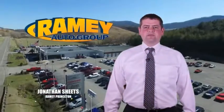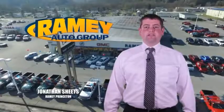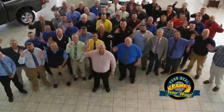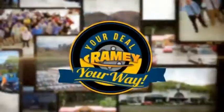Visit our stores at Ramey Row in Princeton, Tazewell, and Richlands, where you can shop 10 different franchises and over 1,000 pre-owned. We want to be your partner in the car buying experience, because at Ramey, it's your deal, your money.